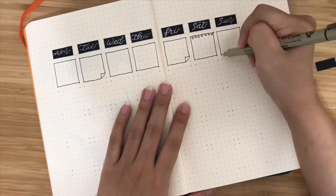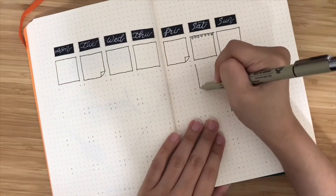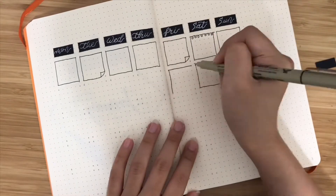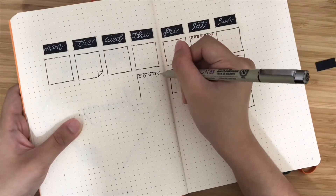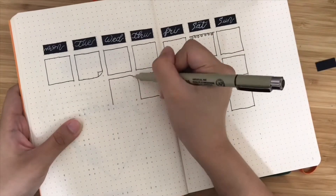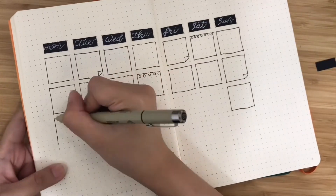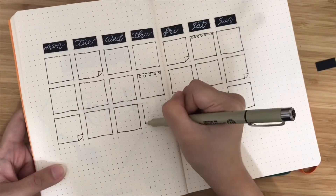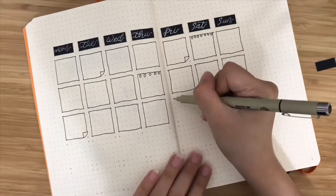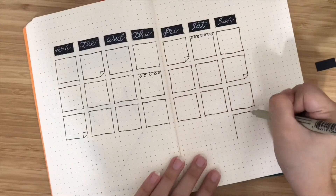I made a mistake there, but it's okay — if you saw it, you saw it, and if you didn't, thank goodness. I don't really have much idea on decorating the calendar, so I only have a few decorations, like a page that's not flipping, and another one is like a notebook kind of thing. Those are a few decorations that I did.